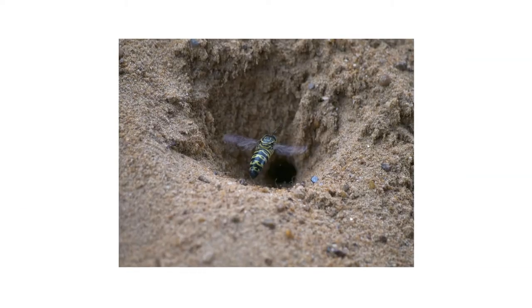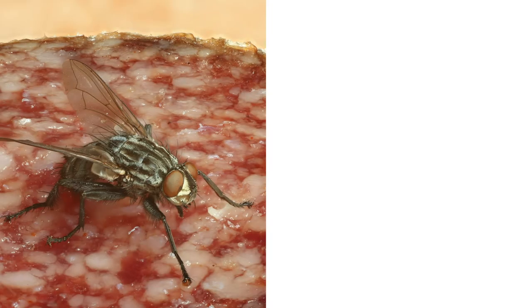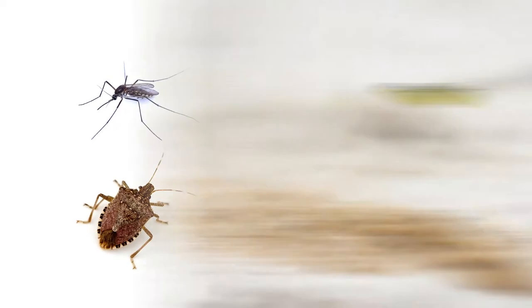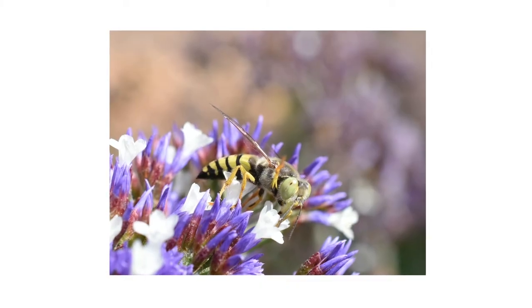Female sand wasps will lay their eggs in these burrows and fill them with prey. They primarily hunt flies like house flies or deer flies, or even mosquitoes, but they'll also prey upon grasshoppers, stink bugs, and caterpillars, among other things. Adult sand wasps tend to fly no higher than three feet above the ground. These wasps are active during the day, and you may see the adult wasps actively hunting or feeding on pollen and nectar from nearby flowers.